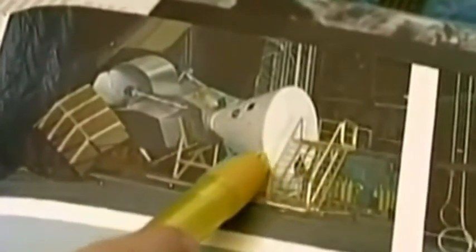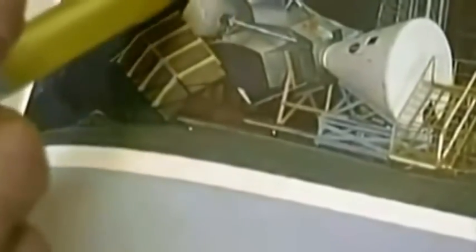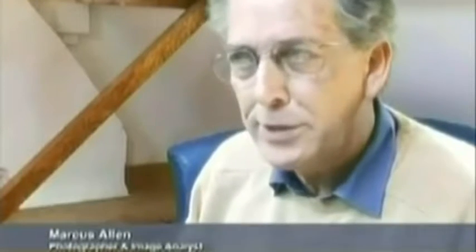This is a simulation rig that was built — the command and service module of the Apollo program. The window here looks out onto curved blocks — screens onto which the lunar surface was projected as the craft made a simulated approach towards the lunar surface. Is what we're seeing a mixture of fact and fiction? It is fact. It is fiction. It's mixed together. It's hard to separate them until you examine it closely.